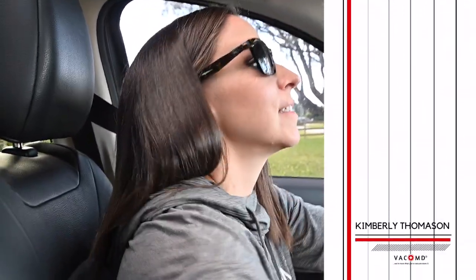Hey guys, Kimberly Thomason here with VacMD and today we are headed to shop. We're going to tell you the best places to purchase a vacuum.